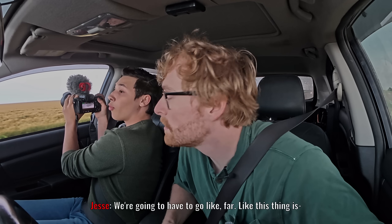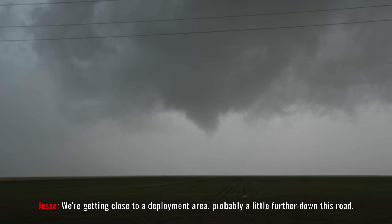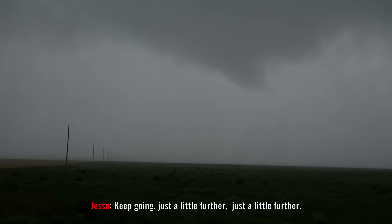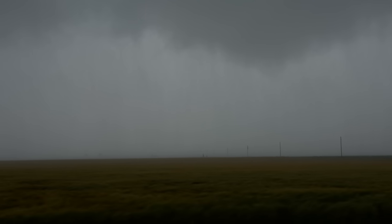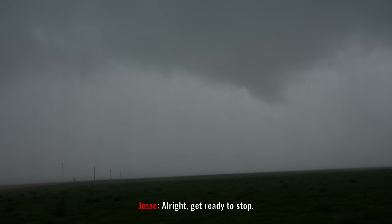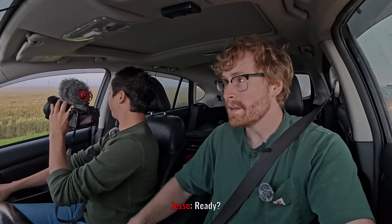We're getting close to the deployment area, probably a little further down the street. Should I deploy or what? Keep going, just a little further. All right, get ready to stop. Now. All right, I'm going to deploy. I'm deploying. Ready? Yeah. Let's do it.